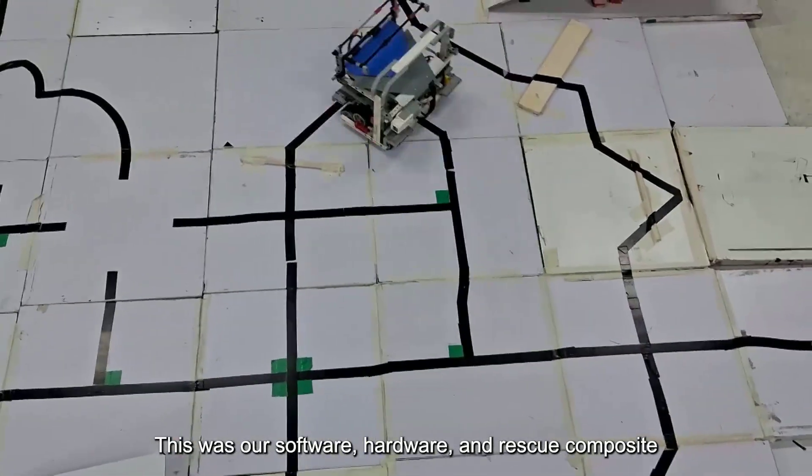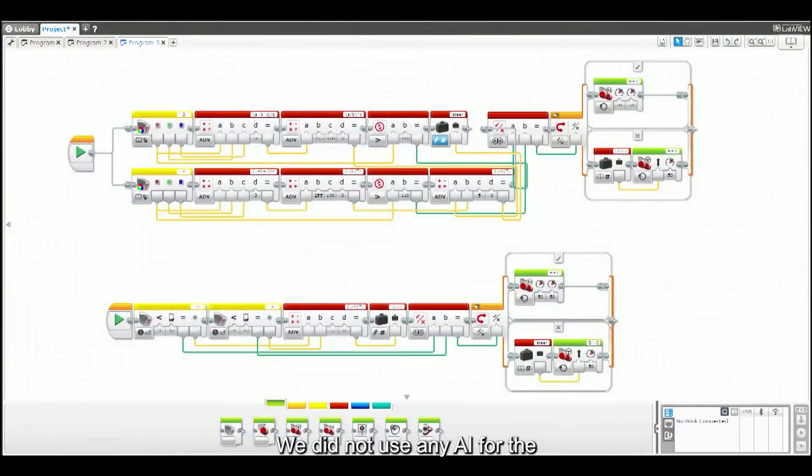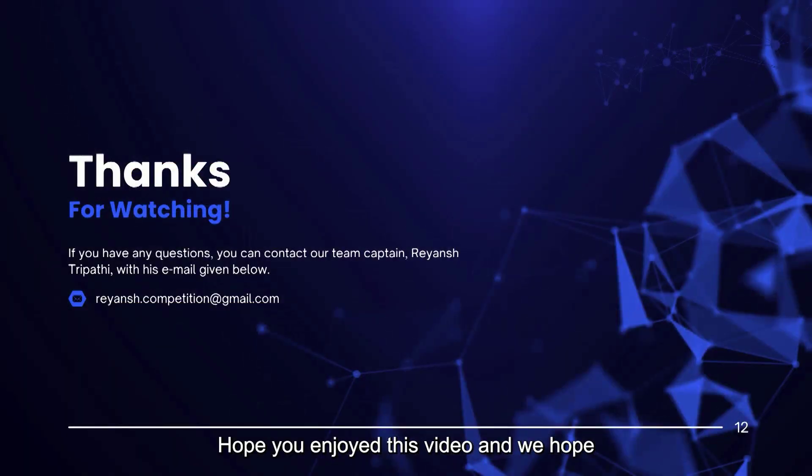This was a software, hardware, and rescue composite program. We did not use any AI for the program, but we used mathematical formulas to calculate the average RGB values, the reflected light values from an RGB reading, and a proportional line following formula. Hope you enjoyed this video and we hope to see you at RoboCup Asia Pacific this coming November. This is RoboRumble signing off.